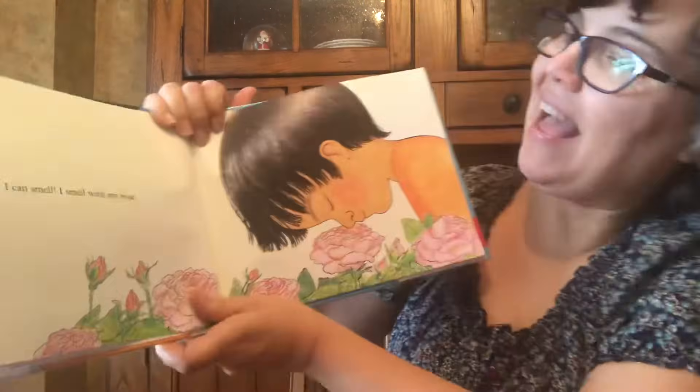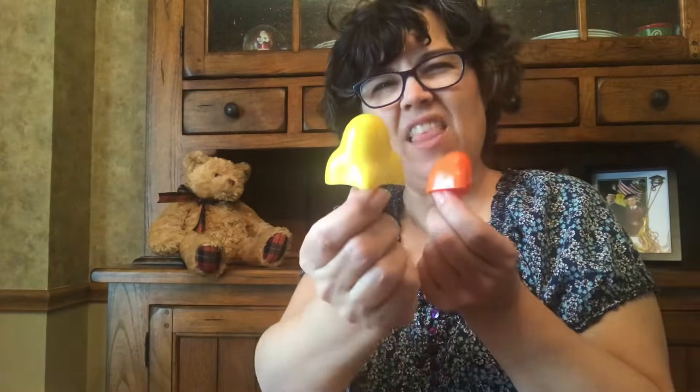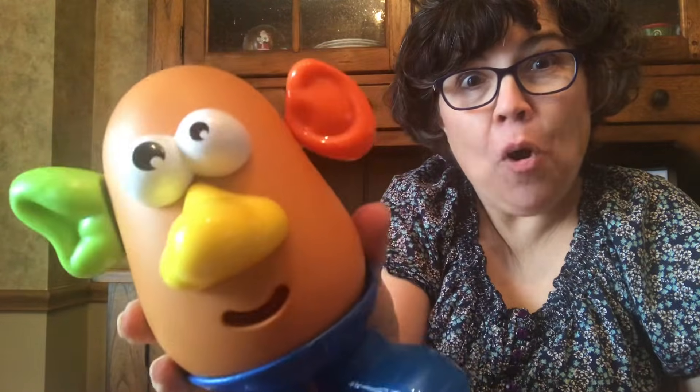Okay, let's go. I can smell. I smell with my nose. Yellow or orange? I'm thinking yellow. He already has an orange ear, so let's give him a yellow nose. I can smell with my nose.